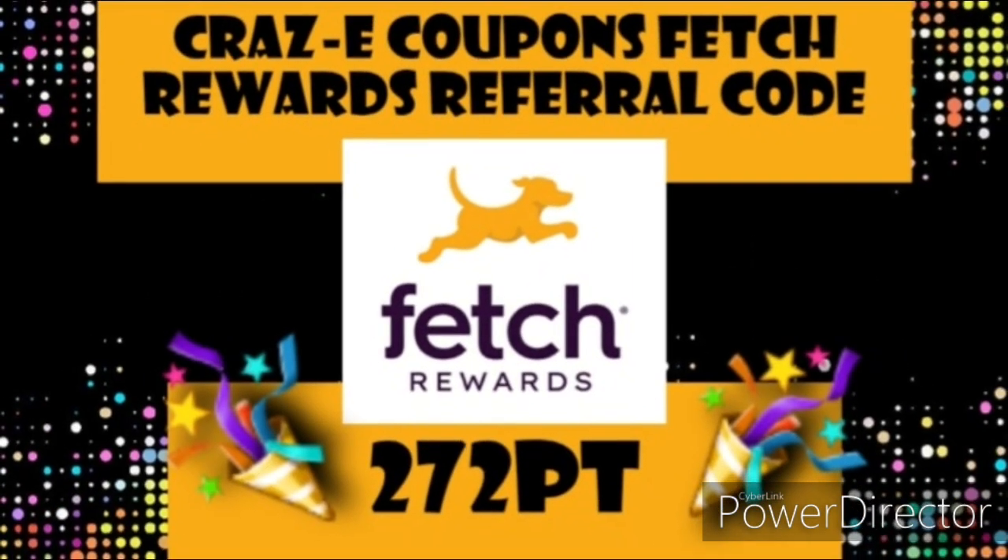Once you're done shopping at Dollar General, don't forget to scan your receipts into the Fetch Rewards rebate app and earn points on the products that you purchased. Especially if you do any of those Scott paper product deals, because right now on Fetch Rewards we have some bonuses for Scott bath tissue and paper towels. Do not forget to scan your receipt into the Fetch Rewards app. If you're not already signed up for Fetch Rewards, I highly recommend it, especially if you're a new couponer, because this is the easiest rebate app out there.